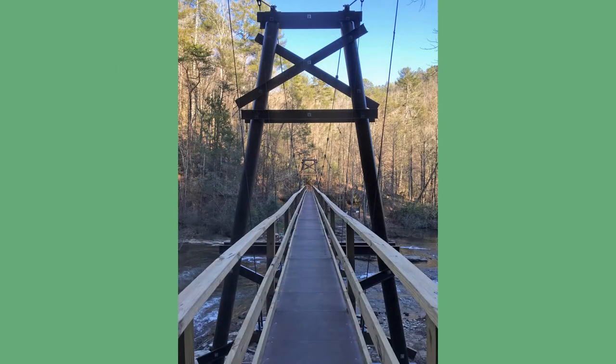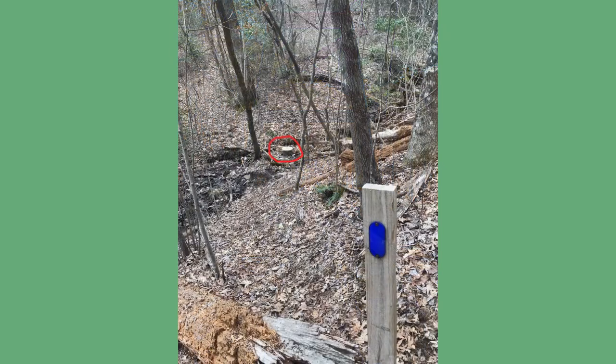Even though I was hiking in the spring, I was able to rock hop any creek that wasn't already bridged. In several locations, there was a sump constructed to provide water even if the creek itself was dry. As always, filter any water you find along a trail before you drink it.